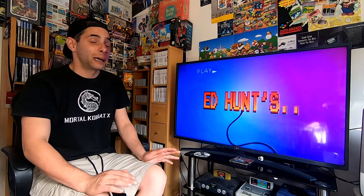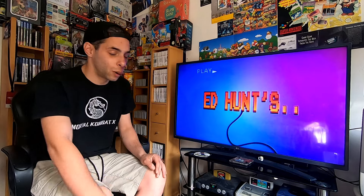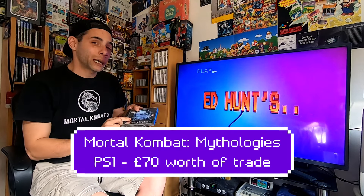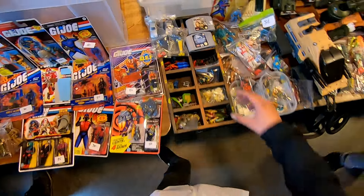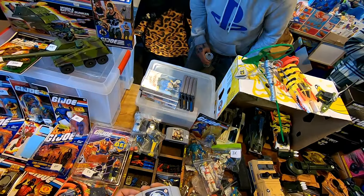Now moving on to the grail. This game doesn't come up in CEX very often and on eBay it's an absolute scandalous price, but I managed to trade it for £70 worth of games from my store. That game is Mortal Kombat Mythologies Sub-Zero on the PlayStation 1. I was able to get a loose cart of this on Nintendo 64 in Belgium for around £15-18, but getting the PlayStation 1 version is so much more difficult to find.